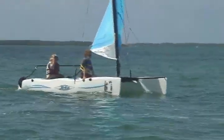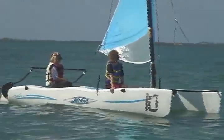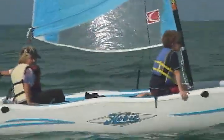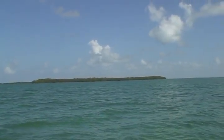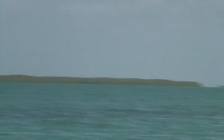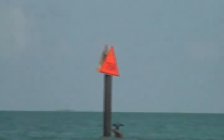All right, we're getting close to East Key. We'll be there soon — it's been a little over half an hour. It'll probably take us about 45 minutes to get there. There's East Key right there. All right, here we are out by Snake Creek. Here come the boys, returning from East Key.